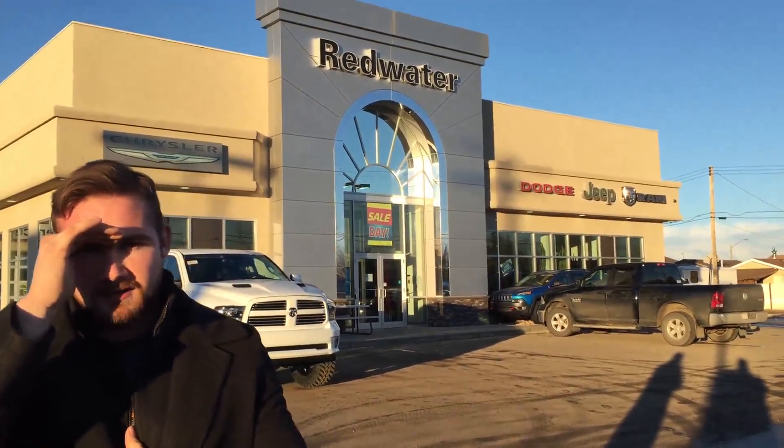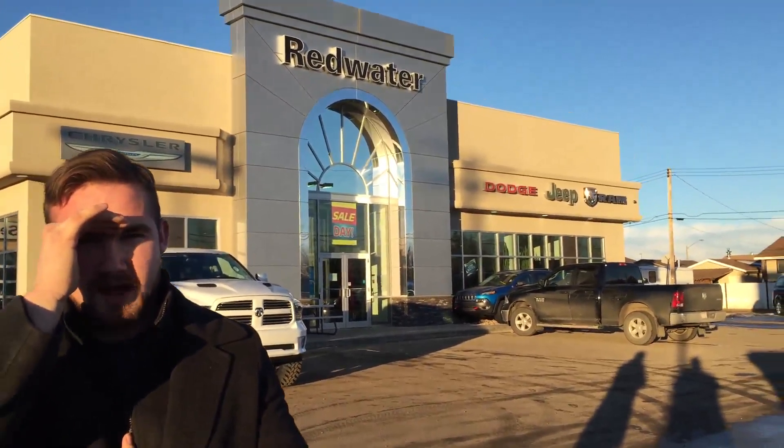You can also email sales@redwaterdodge.com. Thanks for watching, we'll be back — still having $10 oil changes, still having Rig Ready Rams.